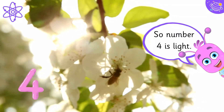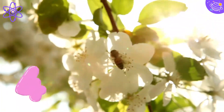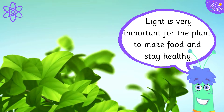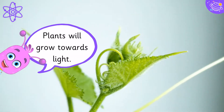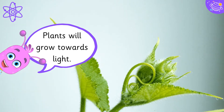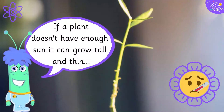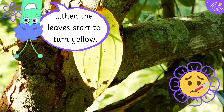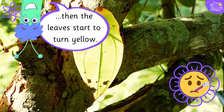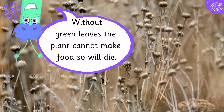Number four is light. Light is very important for the plant to make food and stay healthy. Plants will grow towards light. If a plant doesn't have enough sun, it can grow tall and thin, then the leaves start to turn yellow. Without green leaves, the plant cannot make food, so it will die.